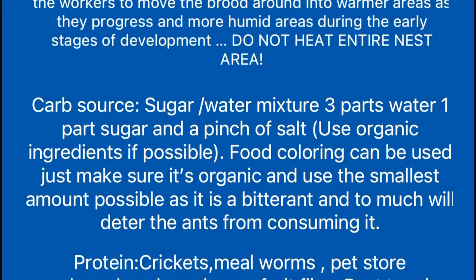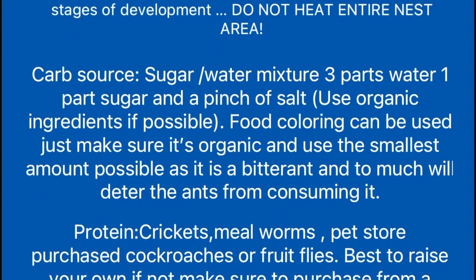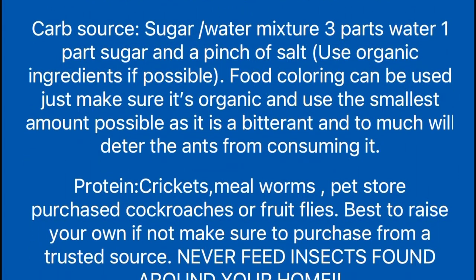For a carb source, use a sugar water mixture — three parts water, one part sugar, and a pinch of salt. Use all organic ingredients if possible. If using food coloring, make sure it's organic and use the smallest amount possible.